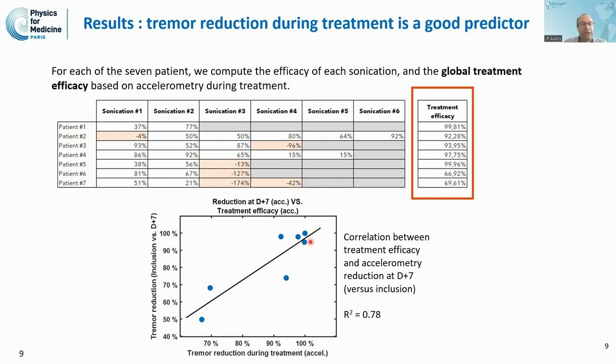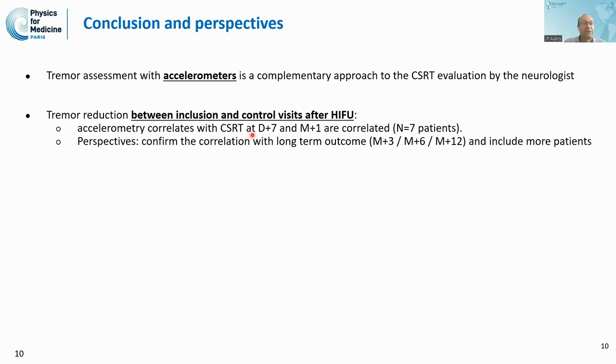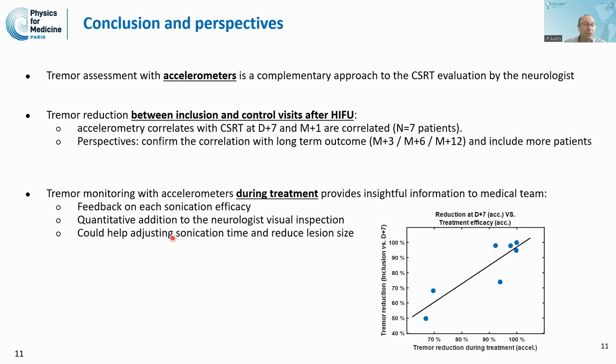To conclude, we assessed tremor with accelerometers and believe this is a complementary approach to the CRST evaluation by the neurologist. We showed that accelerometry correlates very well with CRST at one week and one month after treatment. This is preliminary data on seven patients, and we would like to confirm this with long-term outcomes at three months, six months, and 12 months with more patients. During treatment, the accelerometry provides insightful information for the medical team, offering feedback on each sonication's efficacy and potentially helping to adjust sonication time and reduce lesion size as needed.